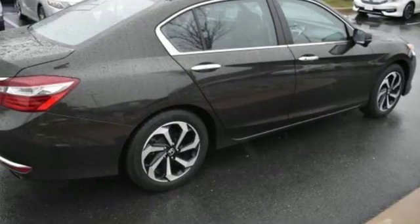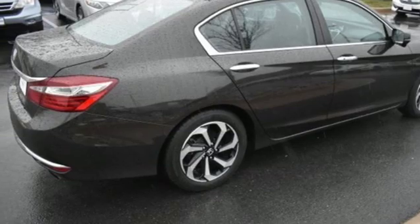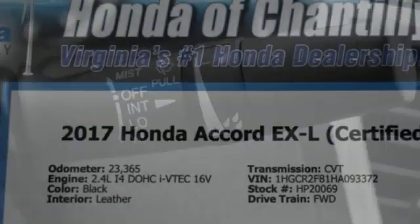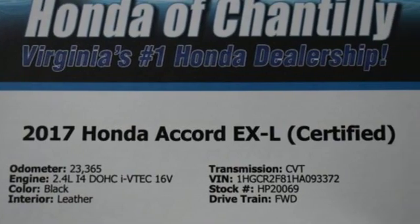Dual zone climate control, continuously variable automatic transmission, power sliding and tilting sunroof, gas pressurized shocks, and I-4 engine.